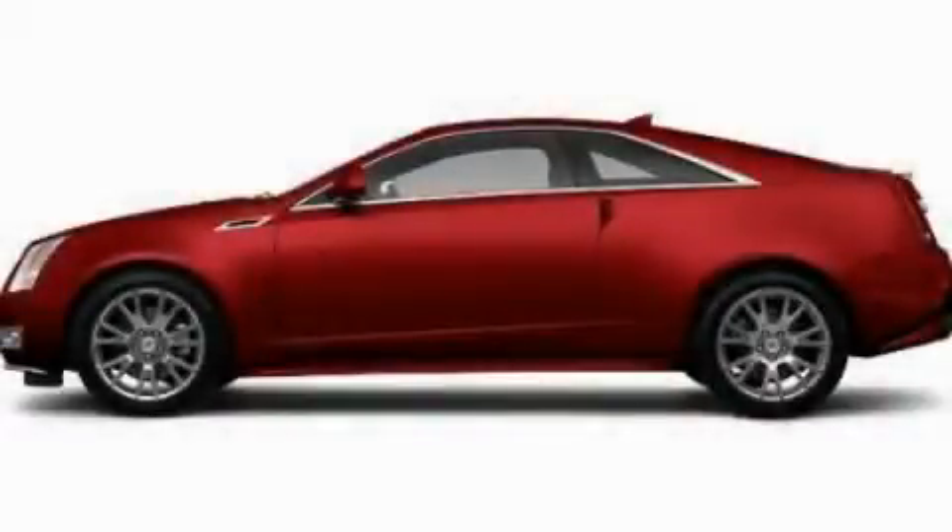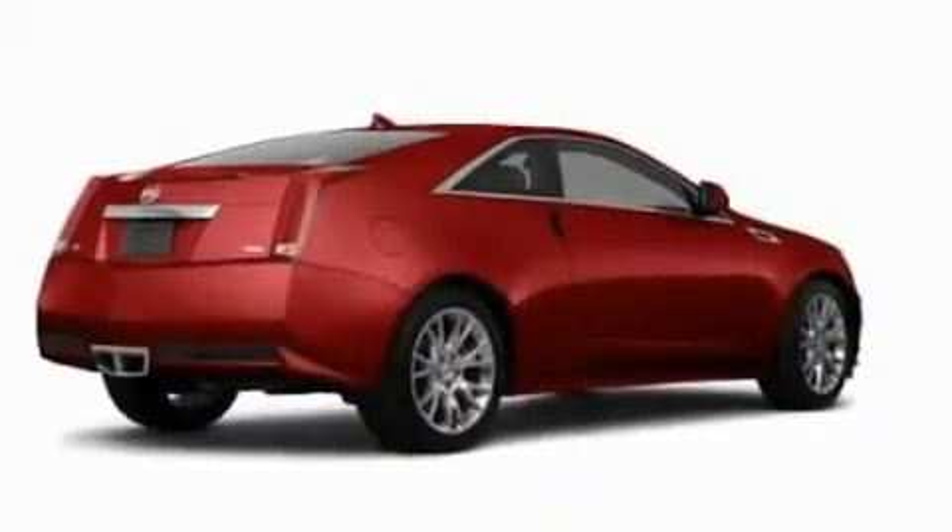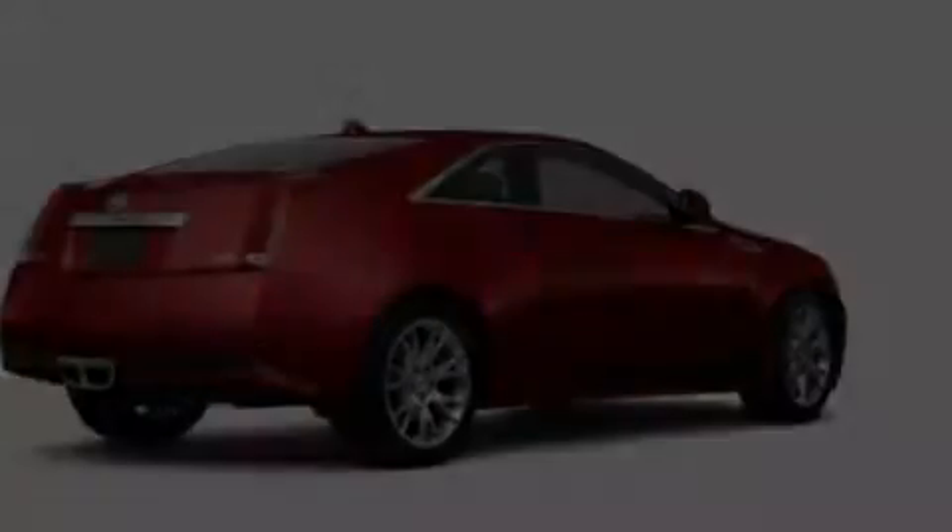This is a 2011 Cadillac CTS with a great fit and finish. It has a 3.6-liter six-cylinder engine and an automatic transmission.